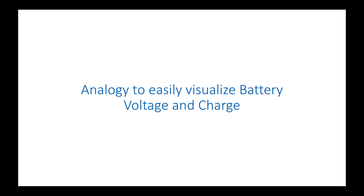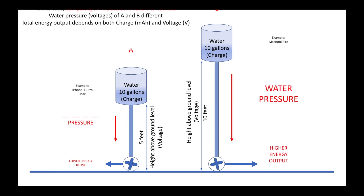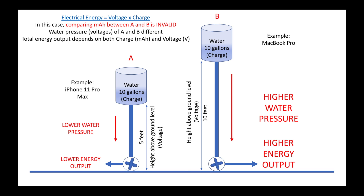Let's look at a quick analogy to visualize the charge rating and the output voltage of the battery. Consider two water tanks feeding water to two separate water turbines using identical water pipes. The energy produced by the water turbine depends upon the quantity of water flowing through the turbine and the pressure of the water.